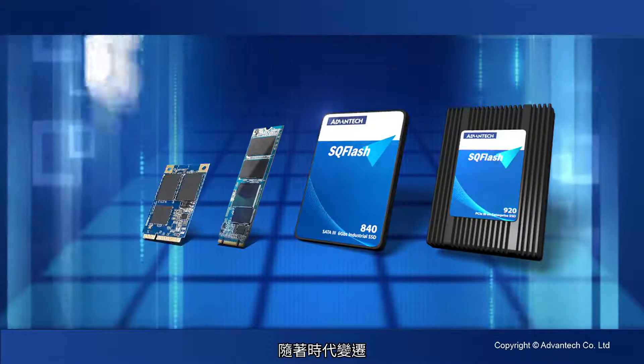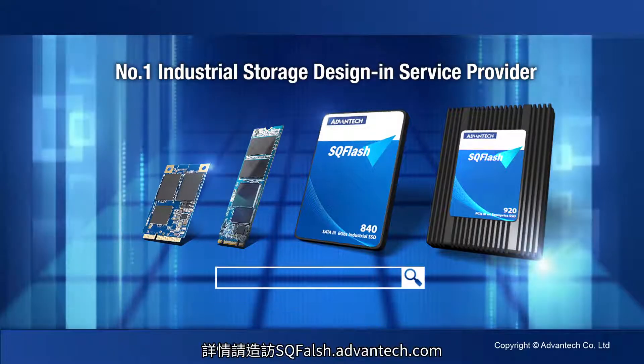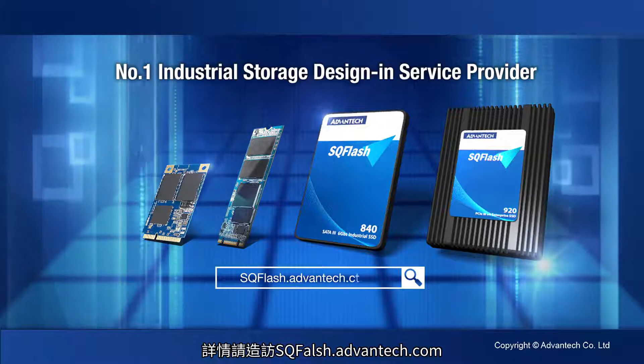As times change, our core mission is still to be the world's leading storage design and service provider. Visit SQ-Flash.Advantec.com for more information.